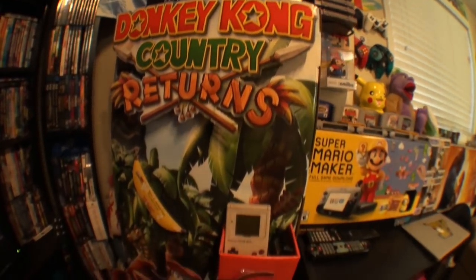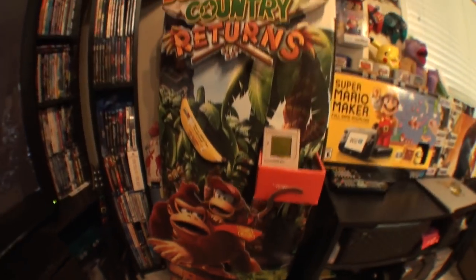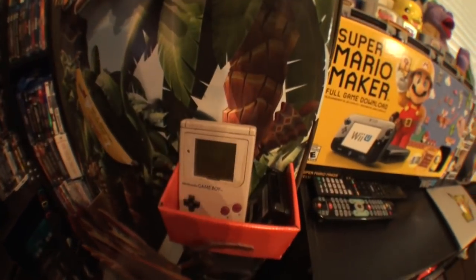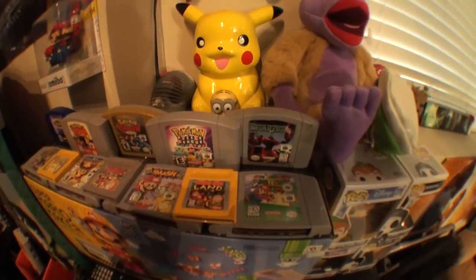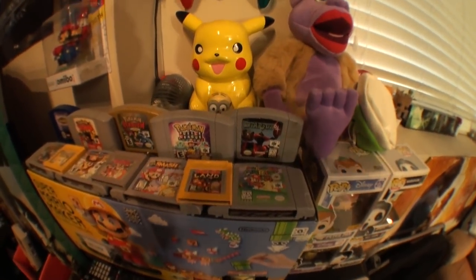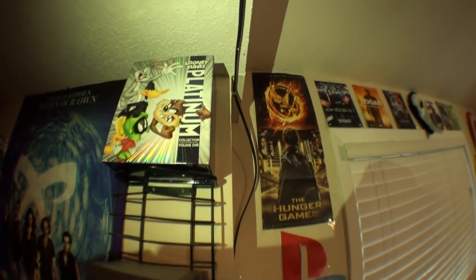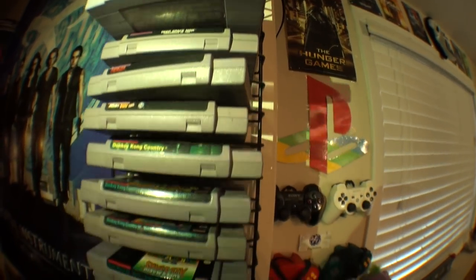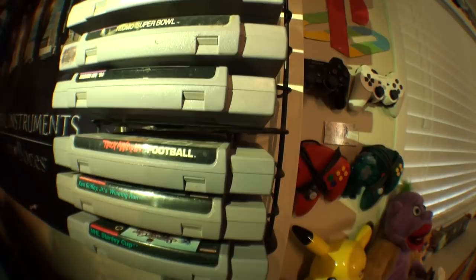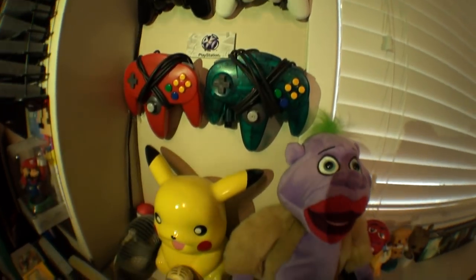This is the Donkey Kong Country Returns 3D display. Perks of working overnight at Walmart — I get to snag these before anybody else. And we got the original Game Boy just chilling in there. Up here I have a few Nintendo 64 games and Game Boy games, though not all of them. Little 30th anniversary amiibo right here that I've never opened and don't plan to. Up there is the collector's edition of Looney Tunes Vol. 1 — I'm a big fan of old cartoons. Down here I have a few Super Nintendo games: all the Donkey Kong games, Mario games, and a few miscellaneous ones. PS3 and Nintendo 64 controllers with a Pikachu piggy bank under it.